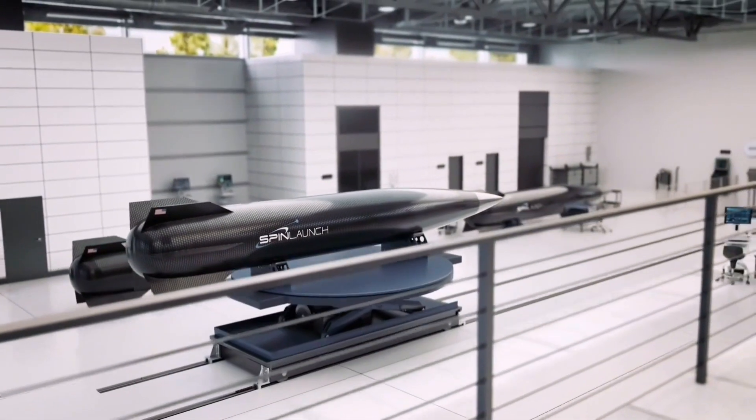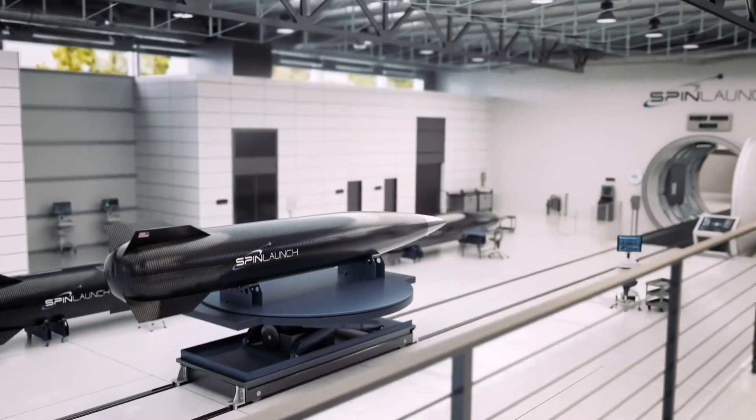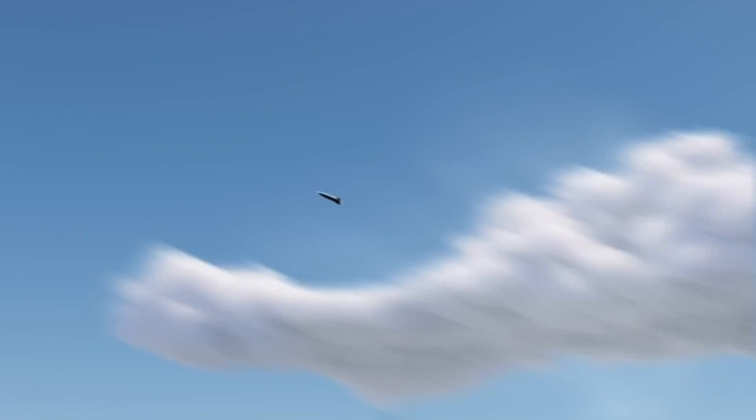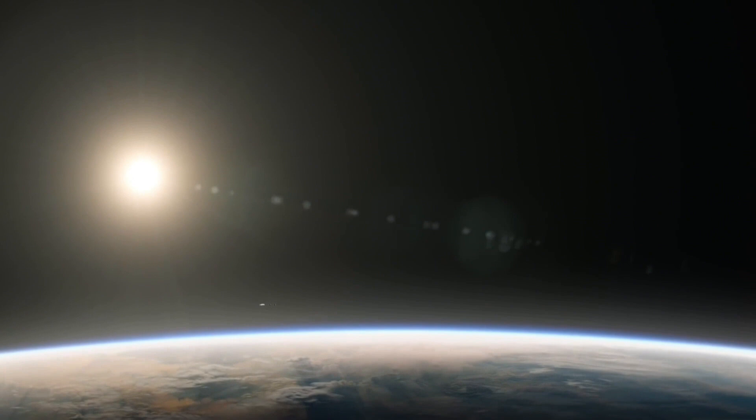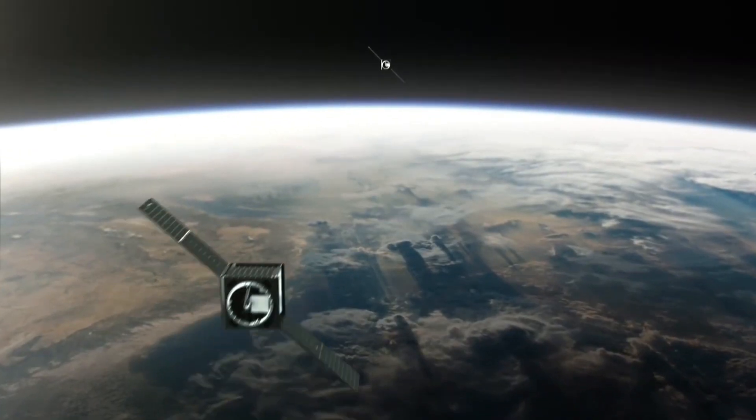SpinLaunch has been developing and testing their technology for several years, successfully completing ground tests and aiming for their first orbital launch sometime in the near future.